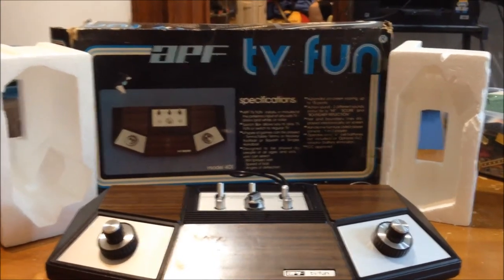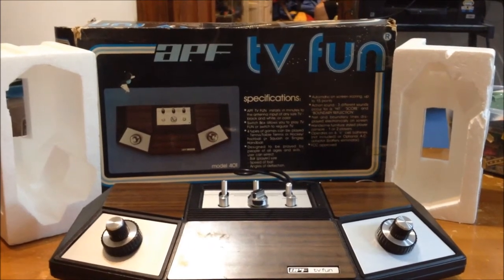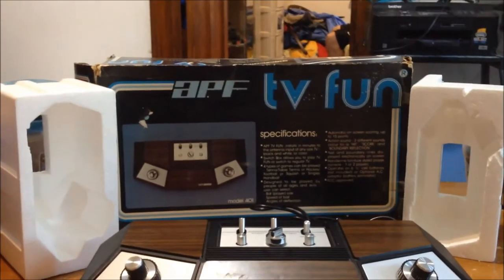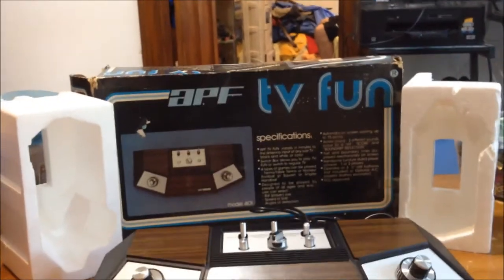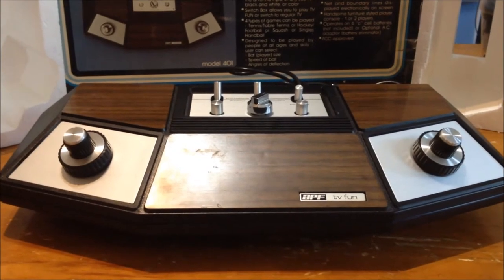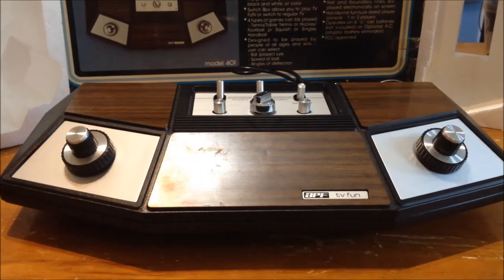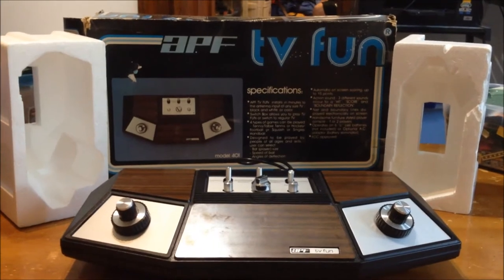The second video game item we saw was this APF TV Fun. It is from 1976 — it's Pong. I think it's got Pong and Tennis or something like that. The box is in pretty good condition, but it shows its age on the corners, and he had tape holding the bottom together. The styrofoam and console are in good condition. We'll hook it up and see if it works. It runs off batteries unless you buy the power adapter. It takes six C batteries, I think. Pretty cool.